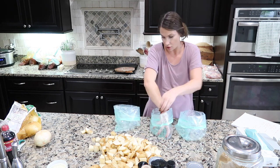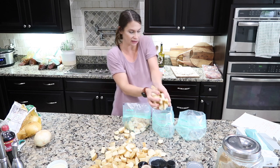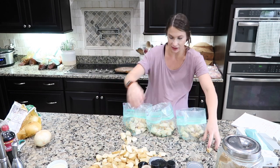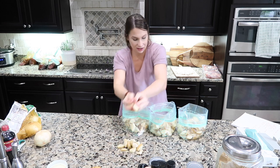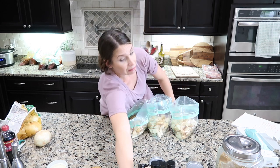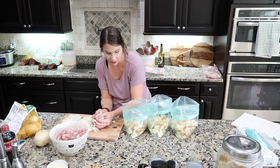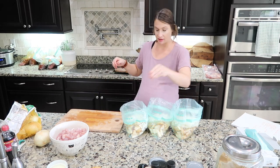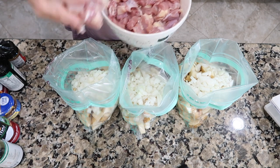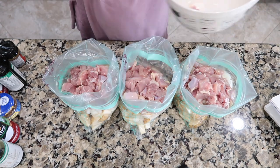I can't wait to eat this — it's one of my favorite meals; if I could make it once a week I would. I'm divvying up the potatoes between three bags, then the onions — maybe I should have cut a third onion — and then the chicken: a few handfuls in each should do you good.